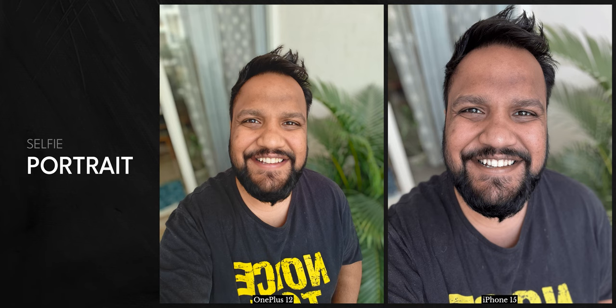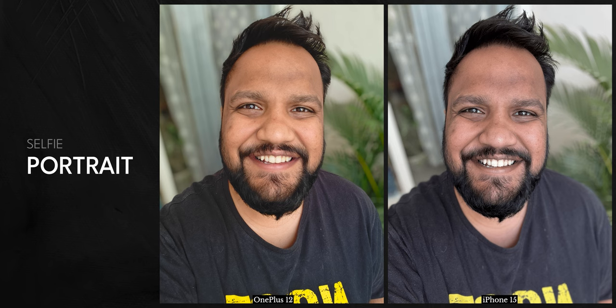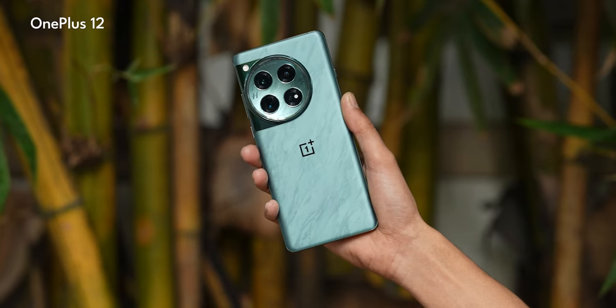On skin tones in selfies, it's a bit of a toss-up — the iPhone tends slightly towards red in selfies but can also produce neutral tones. OnePlus selfie skin tones are also very close to neutral. In backlit HDR selfies, iPhone produces a more natural-looking result compared to OnePlus's over-processed look. For selfie portraits, edge detection is slightly better on OnePlus — it's close but OnePlus does a very good job. However, in low light, iPhone selfies are way better than OnePlus.